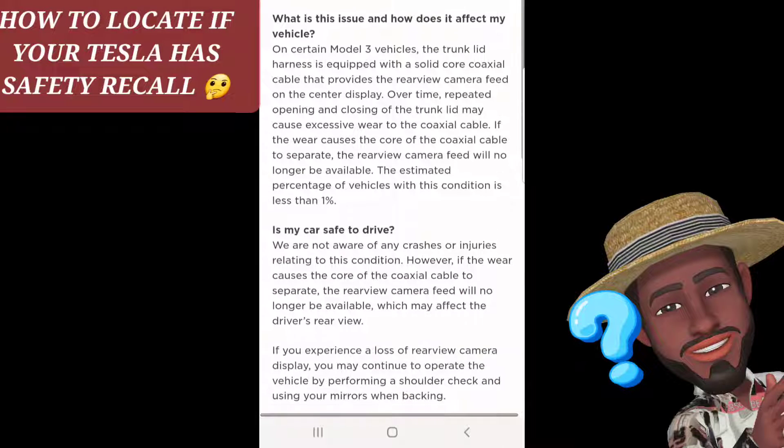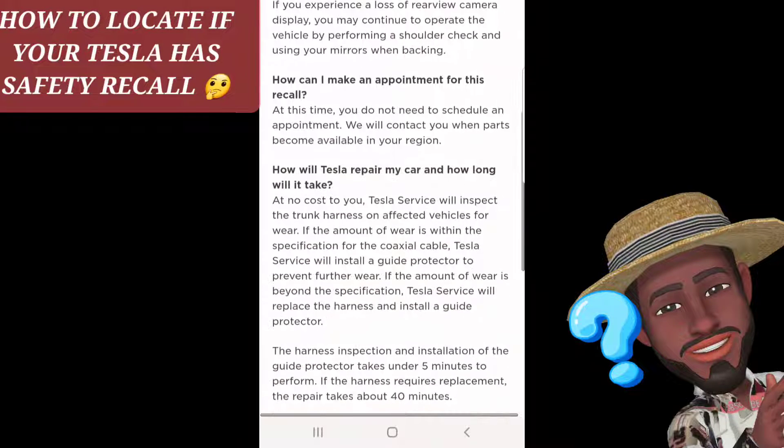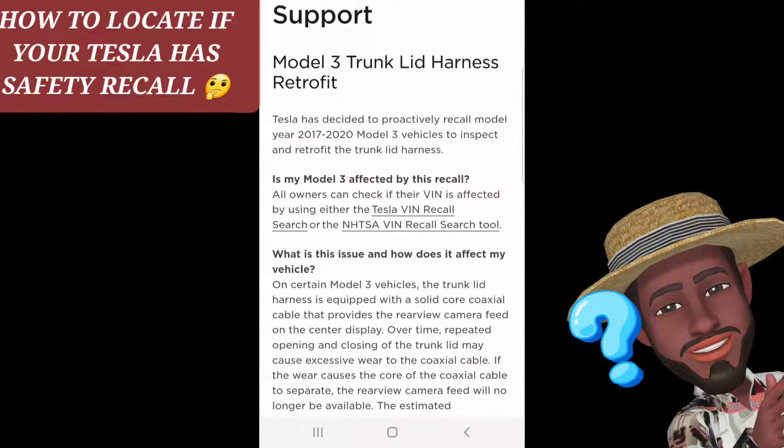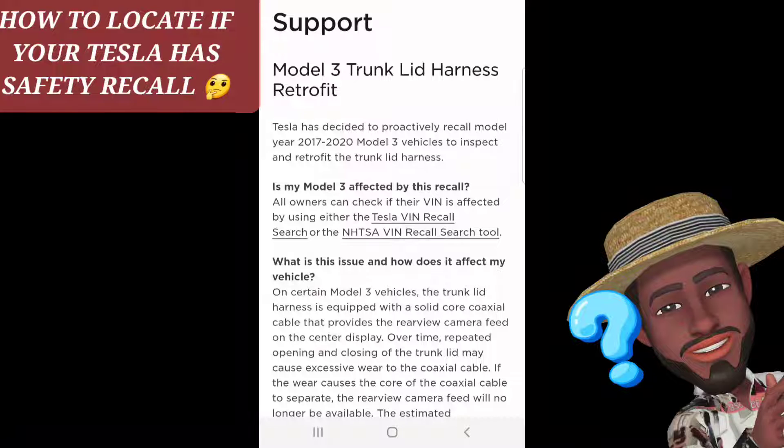It goes in detail on the recall that's needed. Recap: go to your Tesla owner app, select service, then select safety recall.